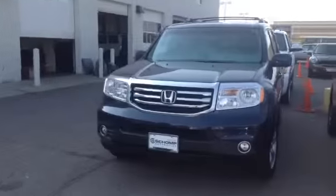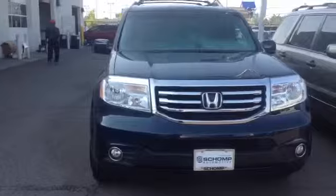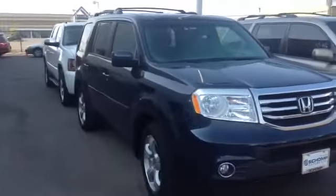Good morning, Aaron. This is Scott over at Champanda. Just spoke to you on the phone. This is the pilot we were speaking of earlier.